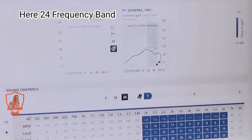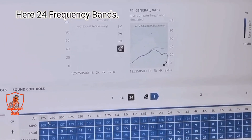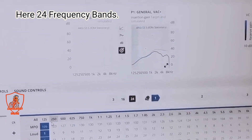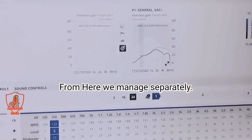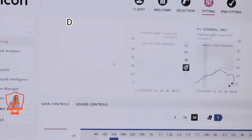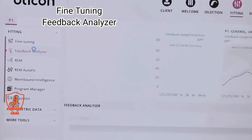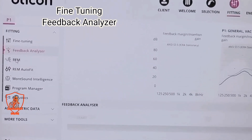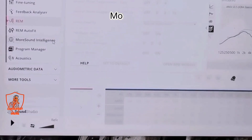Here we have 24 frequency bands, and we manage them separately across all 24 bands. When you have 64 frequency channels, you get feedback analyzer, fine tuning, real alarm, and more sound intelligence features.